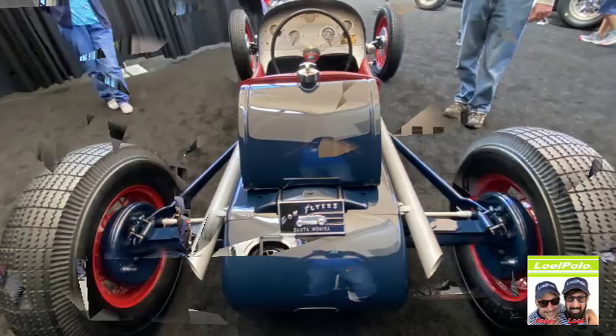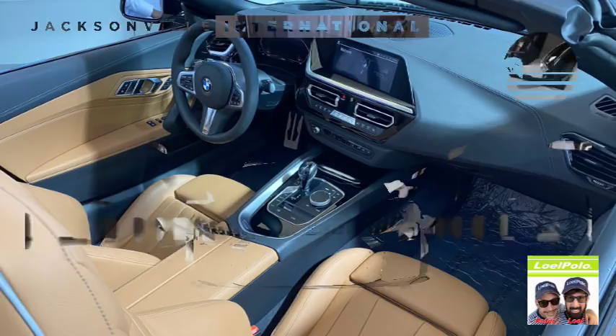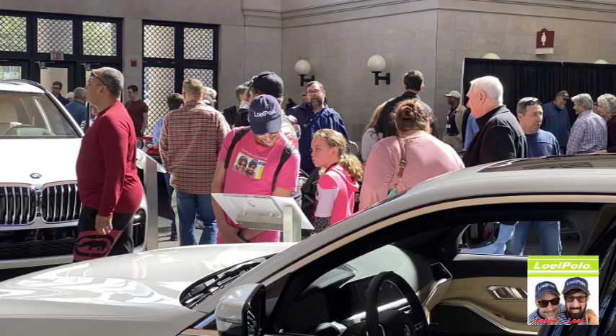This is a nice section, I like this — they always have that section set up really nice. That BMW is a beast. We didn't see the electric one this year. I like that interior. Pretty, pretty, pretty — a Z4. Looking at something I cannot afford to buy.